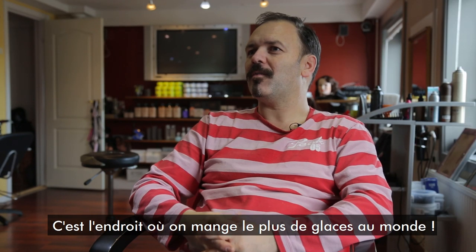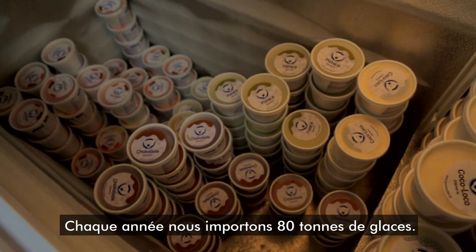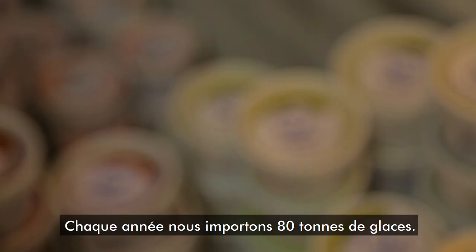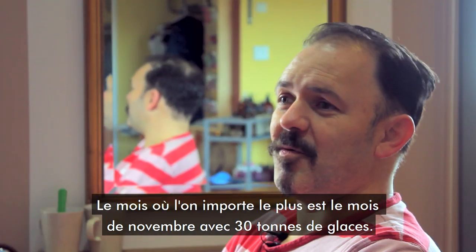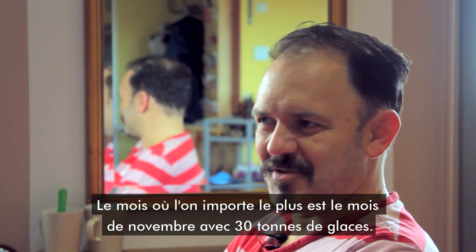It's the place in the world where we eat the most ice cream. Every year we are importing 80 tons of ice cream. The month we import the most is November — in November we are importing 30 tons of ice cream.